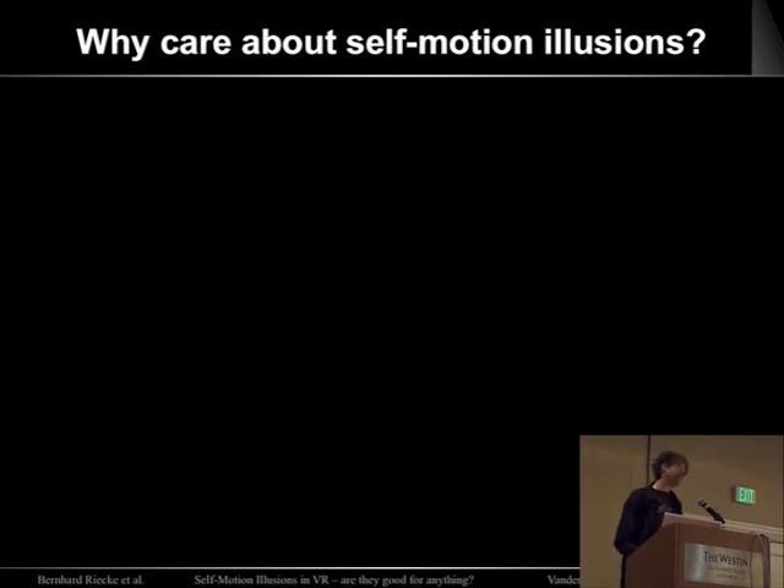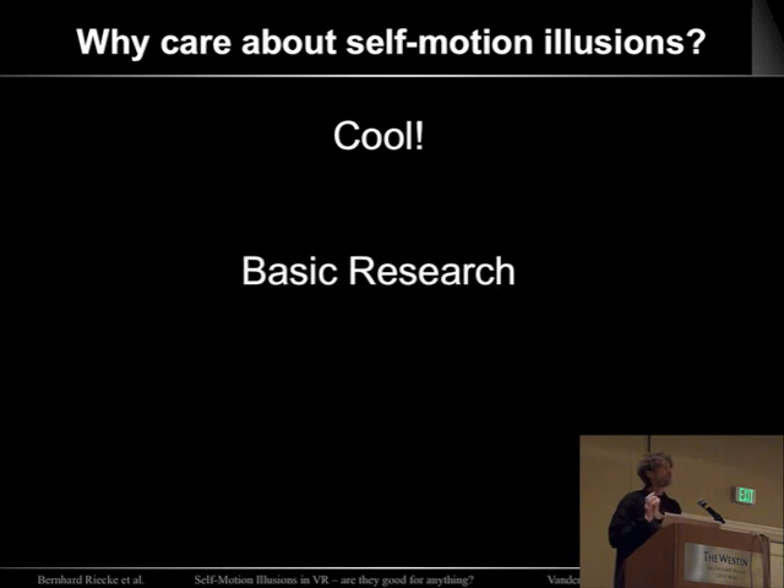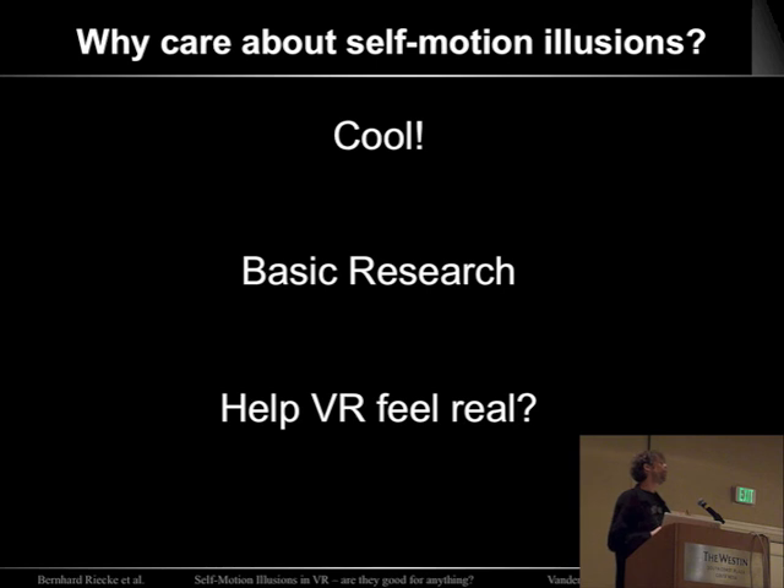So why do I care about self-motion illusions? First of all, I think they're pretty cool. Everybody likes visual illusions, but those are basically just happening in the visual system. This is a full-body illusion. It's also really interesting from a basic research standpoint, because it reveals cue integration between one set of cues telling you that you're moving and another telling you you're not, with a time progression through that. In our VR context, they might actually be useful for making the virtual feel more real.